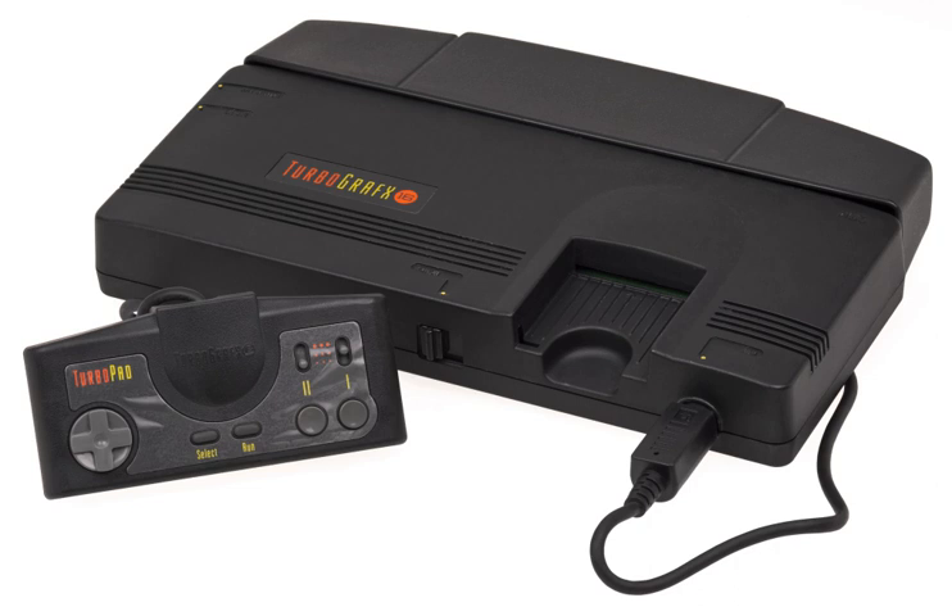In 1994, NEC released a new console, the Japan-only PC-FX, a 32-bit system with a tower-like design. It enjoyed a small but steady stream of games until 1998, when NEC finally abandoned the video games industry. NEC supplied rival Nintendo with the CPU for the Nintendo 64, released in 1996, and former rival Sega with a version of its Power VR2 GPU for the Dreamcast, released in 1998. A number of TurboGrafx-16 and TurboGrafx games were released on Nintendo's Virtual Console download service for the Wii, Wii U, and Nintendo 3DS, including several that were originally never released outside Japan.